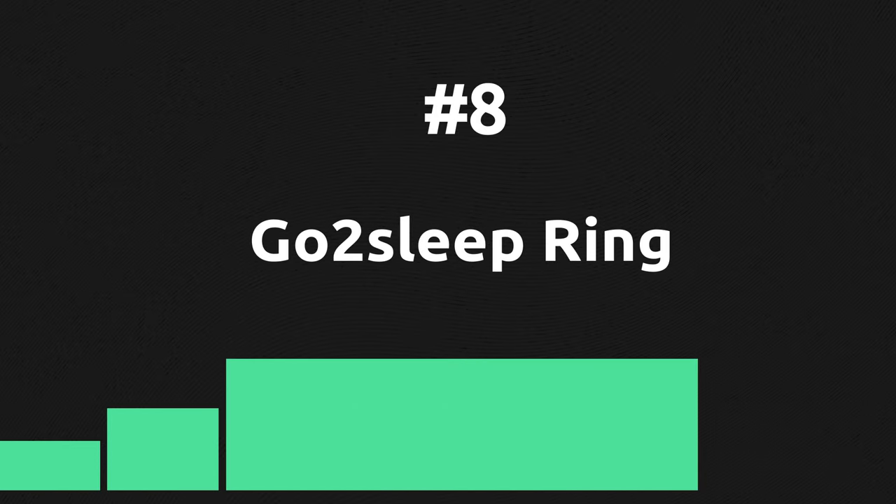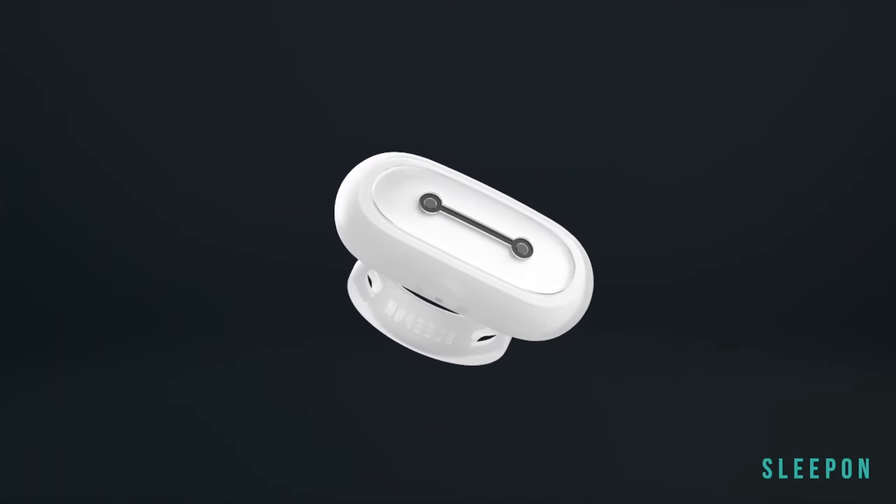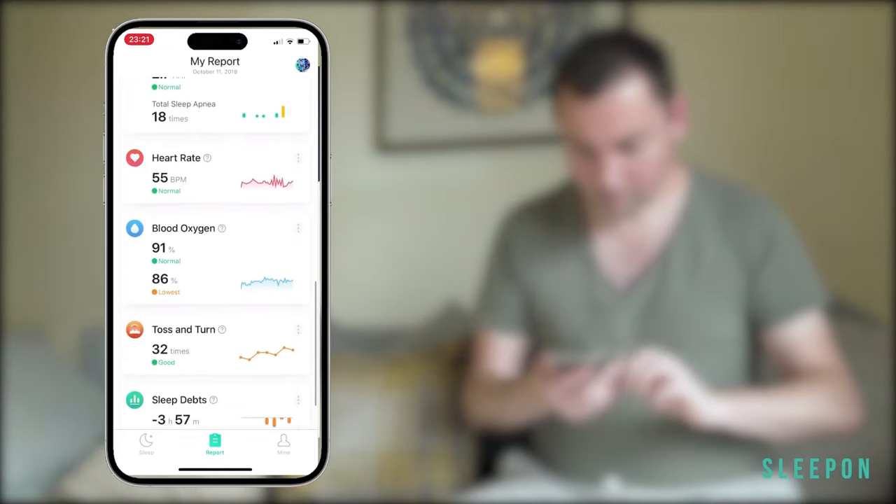Focused on sleeping, GoToSleep is a smart ring with minute-by-minute reports of your sleep and useful data, especially for those with sleep disorders. It costs less than $100, so if you are looking for sleep analysis, this is the right choice for you.